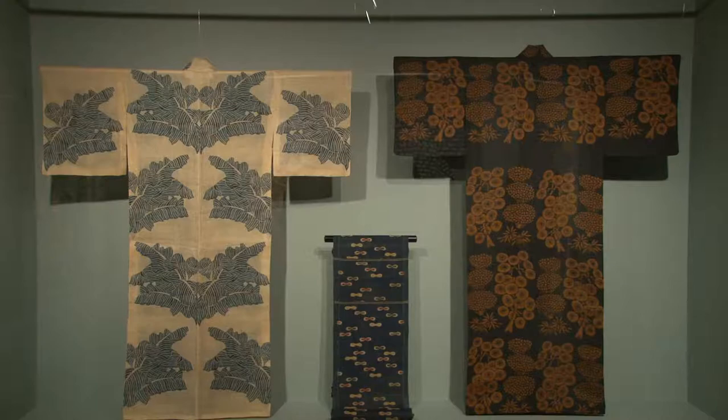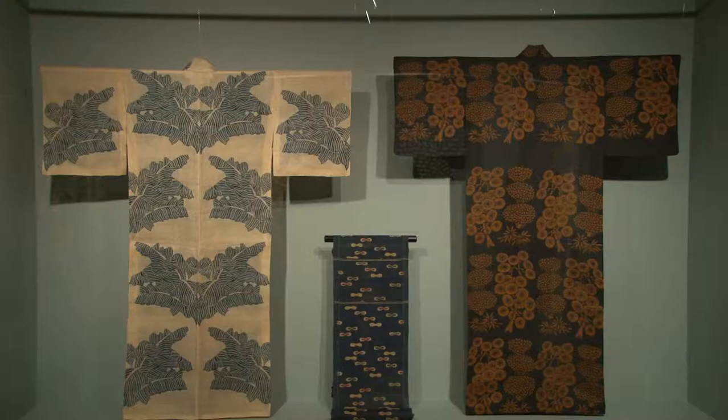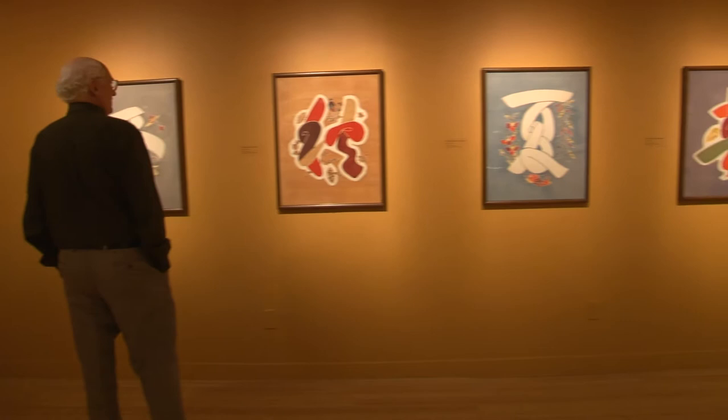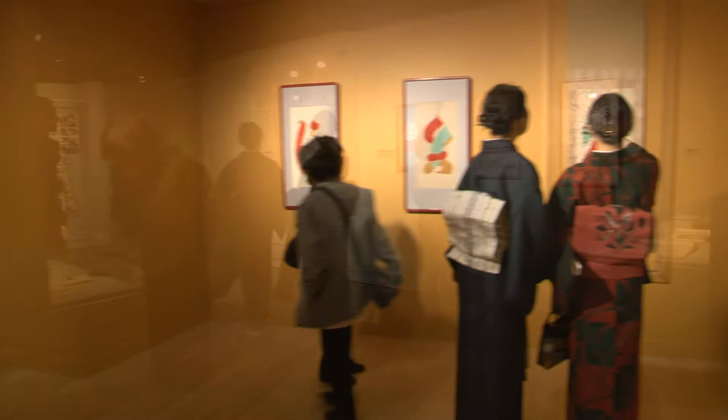When you look at his finished work, you never get the sense that this is something that was extremely difficult and painstaking and hard to produce. Every design that he did is fresh in its use of colour, free in its use of motifs that he drew from Japan, Korea, China, and all over the rest of the world, and absolutely original in its composition.